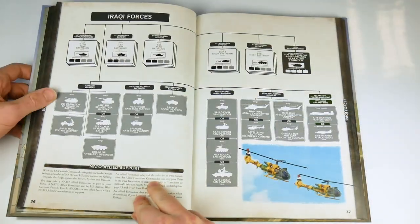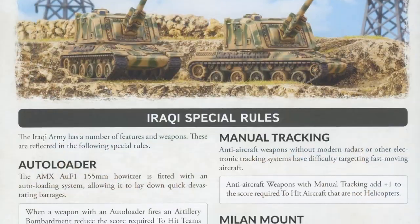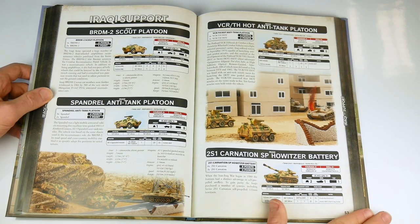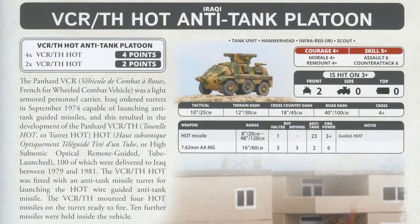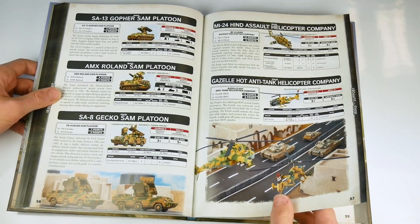The next forces explored are those from Iraq, who are supported by the NATO powers in their battles against the Soviets supporting Iran. The main focus is upon the older Soviet export equipment used by the Iraqis, tempered with such local variants as the VCH-TH hot anti-tank platoons, based upon French designs and tanks and helicopters bought from a number of European sources.